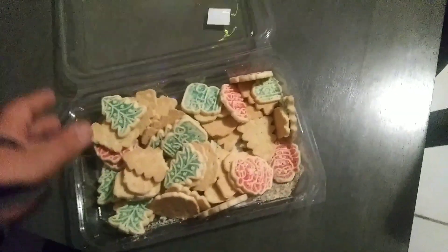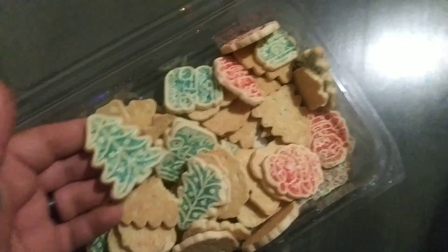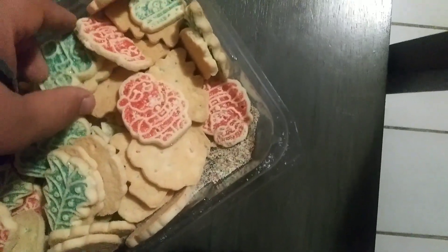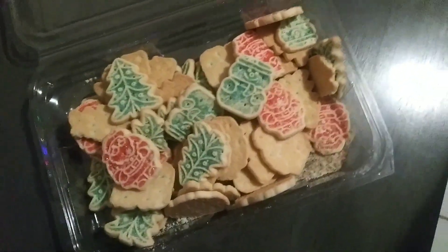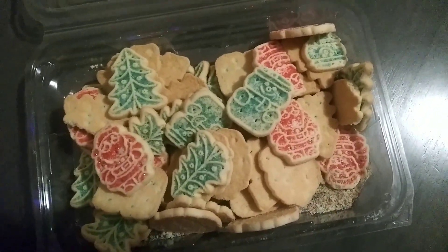So this week we bought these sugar cookies. They are actually Christmas-y — there's a Christmas tree, Santa Claus, and a snowman somewhere around here. These are Christmas cookies. Not only do they look a lot more Christmas-y, but they taste a whole lot better.